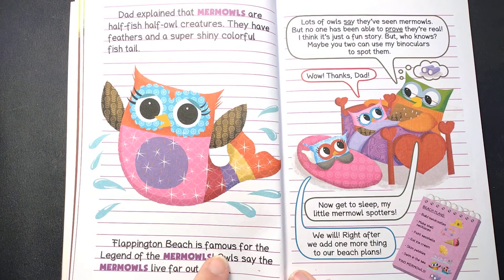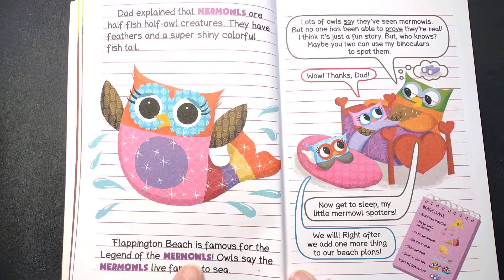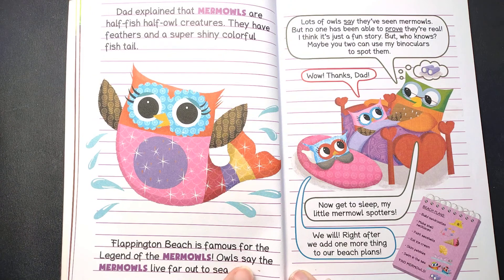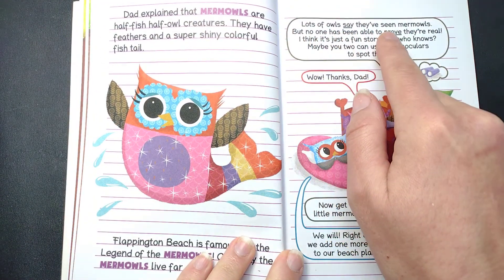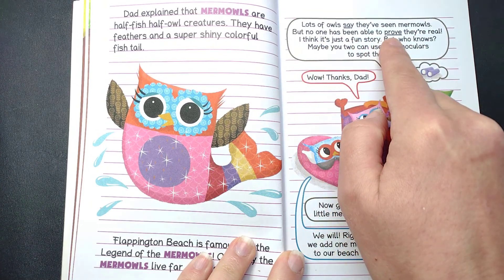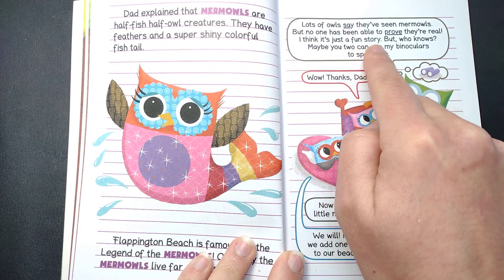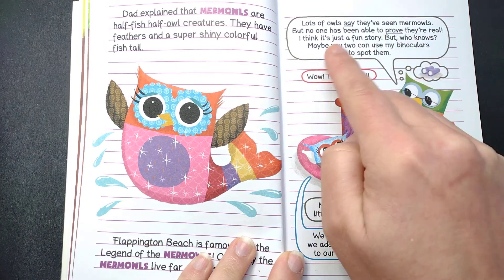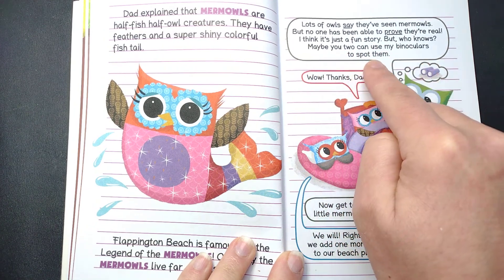Flappington Beach is famous for the legend of the mermowls. Owls say the mermowls live far out to sea. Lots of owls say they've seen mermowls, but no one has been able to prove they're real. I think it's just a fun story, but who knows?